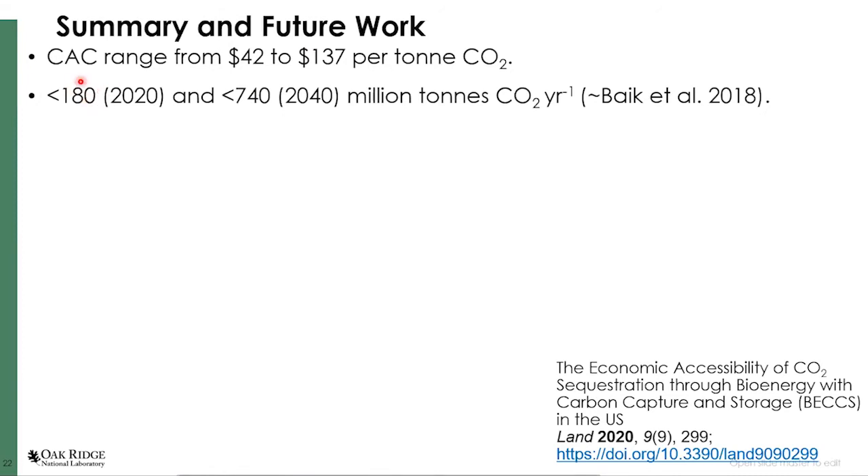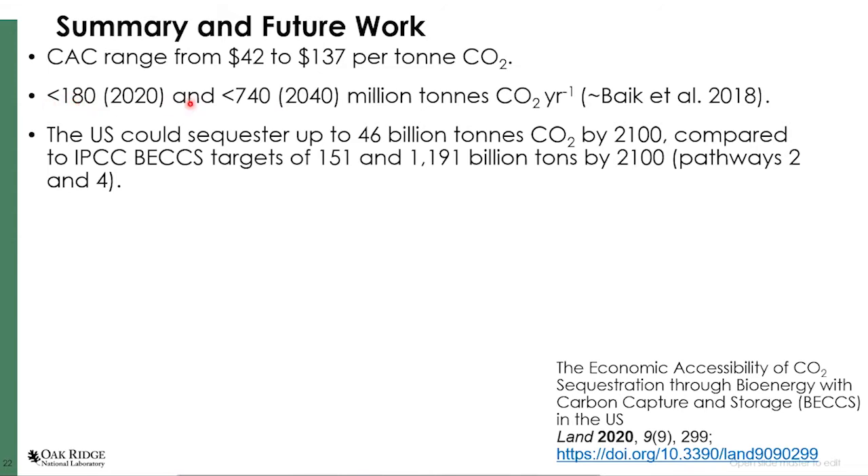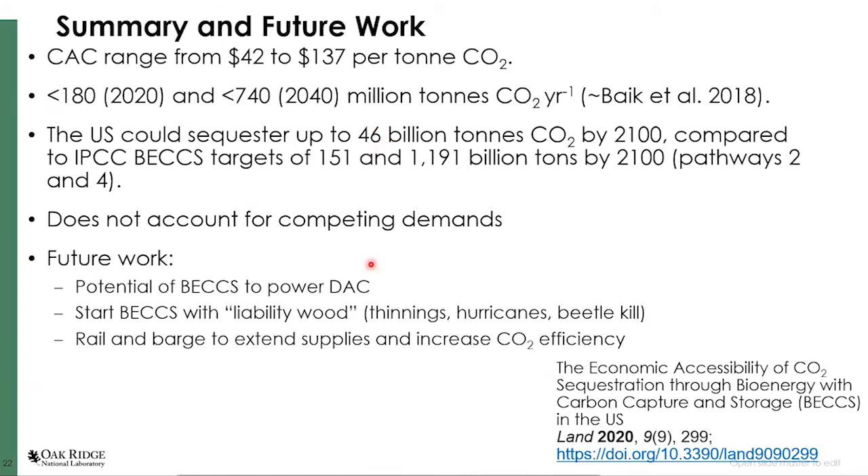We're looking at potential sequestration of about 180 million tons per year in a near-term feedstock scenario and about 700 million tons in a long-term scenario. If you look at 180 million tons per year up to 2040 and 740 million tons per year up to 2100, the U.S. could sequester maybe 45–46 billion tons of CO2 by 2100, which is about 30% of pathway two or about 4% of the target for pathway four. The U.S. can contribute something to global CO2 sequestration targets with BECCS, but there are competing demands for biomass resources.